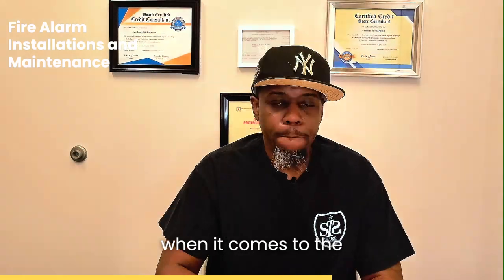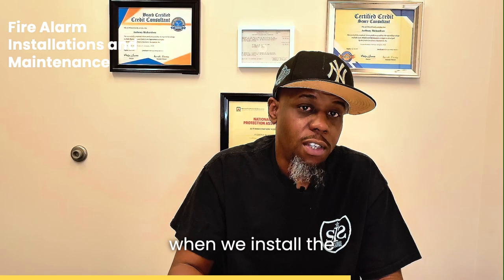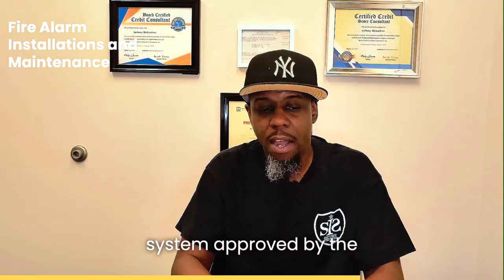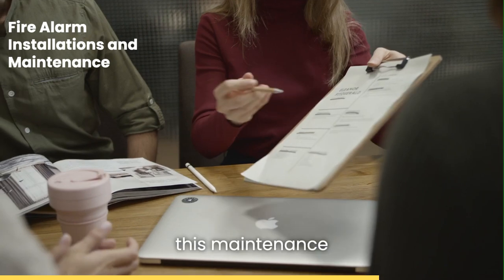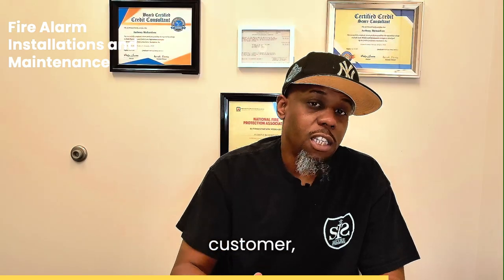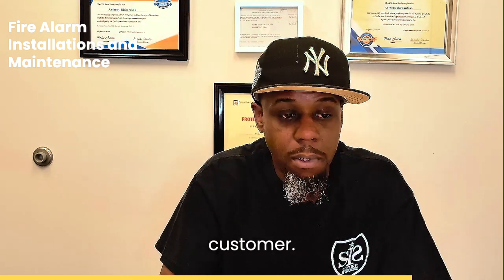The second category is fire alarm maintenance. Usually after we install the system and get it approved by the fire department, we will then put the customer in a maintenance contract. This maintenance contract tells the customer we're going to inspect their system. The frequency is usually determined by the customer.